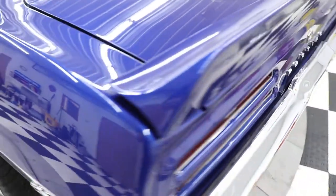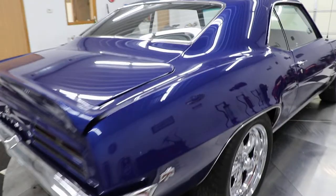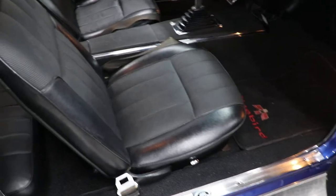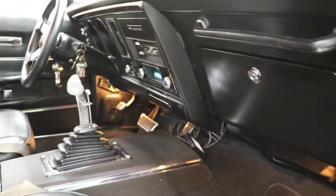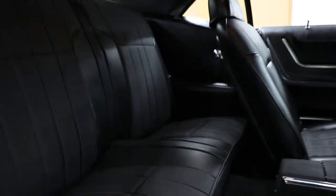I'll walk around and show you the passenger side of the interior to give you a better overview. It has a deluxe interior with deluxe door panels, very nice seats, nice carpet with matching Firebird floor mats, and a Retrosound stereo. The backseat looks great as well — the dome light works and the headliner is in great condition. The whole interior in this car was new.